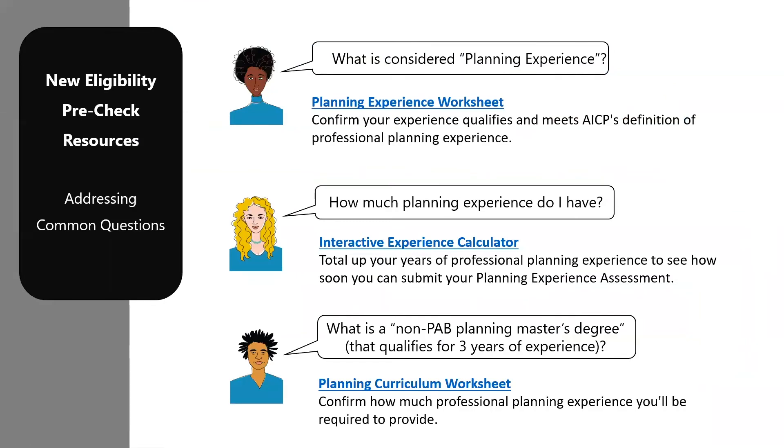We developed eligibility pre-check documents in response to some of the most common questions we get from members interested in AICP. The planning experience worksheet is one of them, and it'll help you determine if your experience is eligible. The interactive calculator is super helpful to total up the experience you've already earned to help you plan how soon you can begin the experience assessment. The curriculum worksheet will help members with non-PAB master's degrees in planning determine if they qualify for three or four years of experience. The planning experience assessment worksheet enables members to review the exact criteria they'll be judged on and prepare responses in advance.